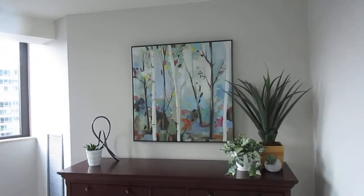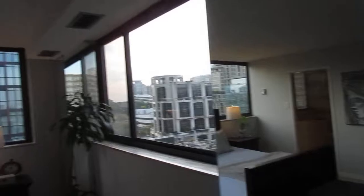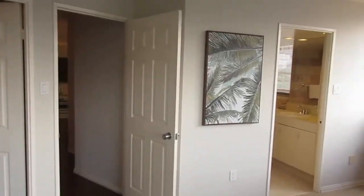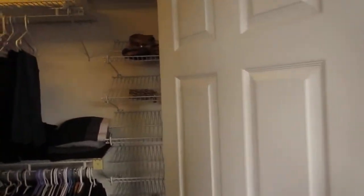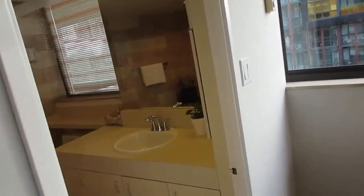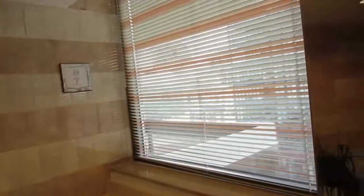Here we are in the master bedroom — again, it's massive. Incredible views, natural light from the corner, and huge space. There's a walk-in closet, which is a major bonus, and of course an ensuite. The second bathroom is designed so it also closes off to the second bedroom hallway, making it private for guests as well. The master ensuite has a big soaker tub, a large vanity, and even a big window.